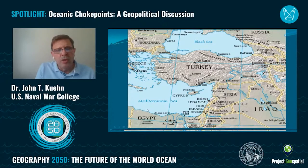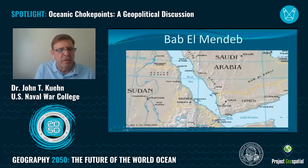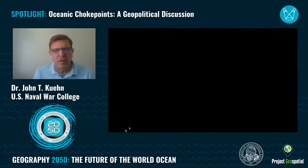The Mediterranean used to have key choke points that were very important in days past — they're less important than they used to be, but still significant. Key among these is Gibraltar: the exit to the Mediterranean, and still a major thoroughfare for the movement of goods and services from the Mediterranean into the Atlantic. Gibraltar is controlled by NATO forces — by the United Kingdom and Morocco in the south. I've actually transited that strait about six times in my lifetime, been through the Suez Canal five times, and through the Strait of Malacca twice.